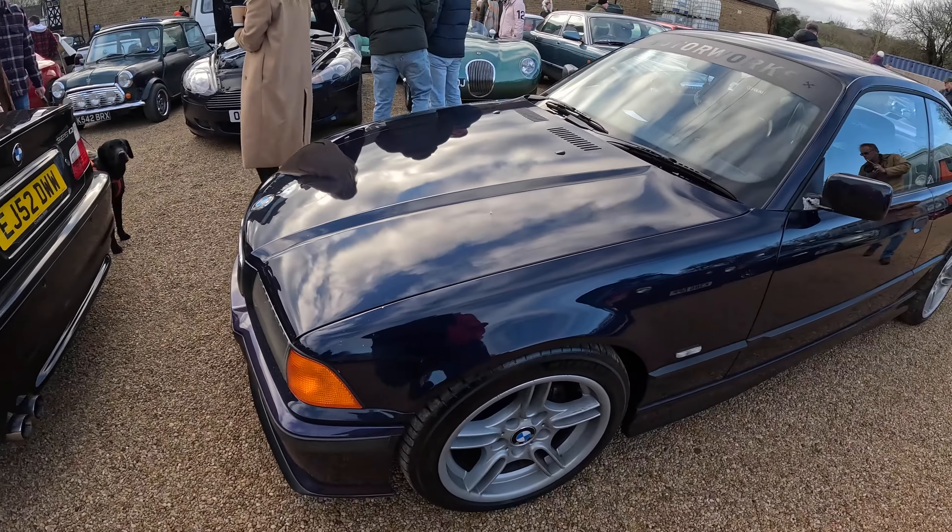And then we've got — is it a Four Series? No, it's an M3. And that's a very very nice M3 indeed. Look at that. Another B turned up, and then we've got a Jag XKR — no less — very nice to see one of these. Again, another car I really really want to drive.